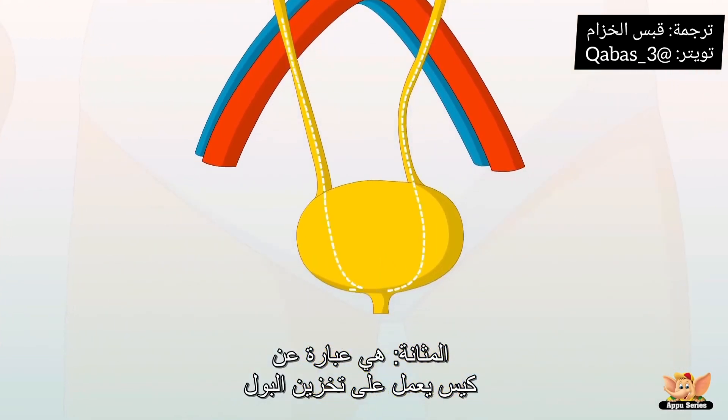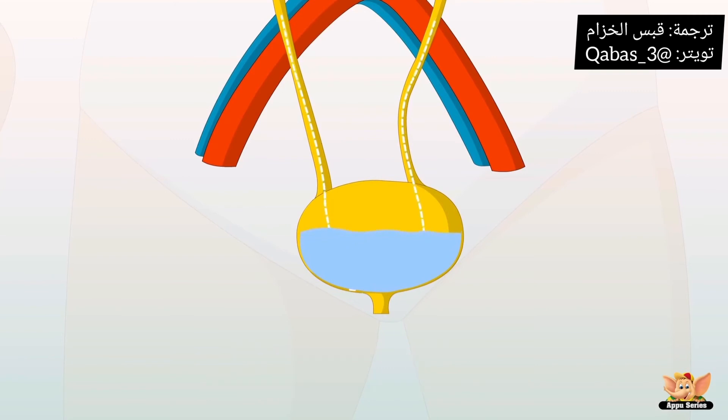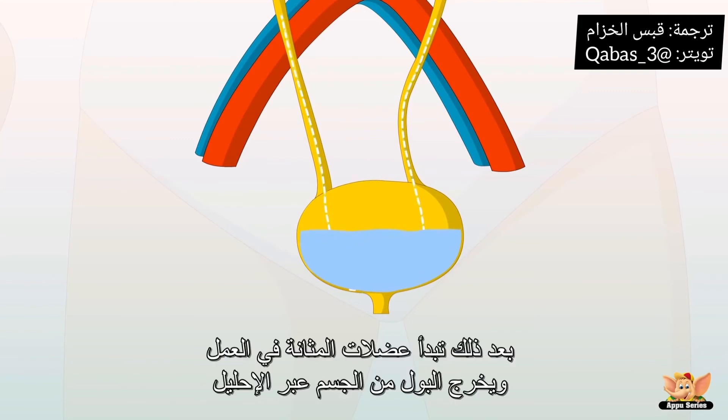The bladder is a storage sac that holds the urine. When the bladder is about halfway full, your body tells you to go to the bathroom. Then the bladder muscles go into action and the urine is released from the body through a tube called the urethra.